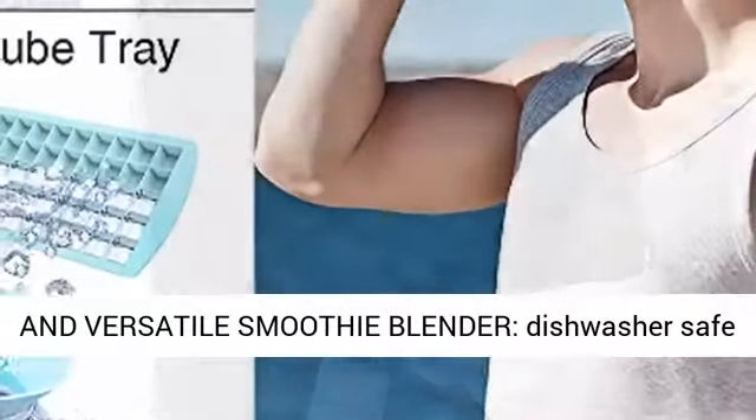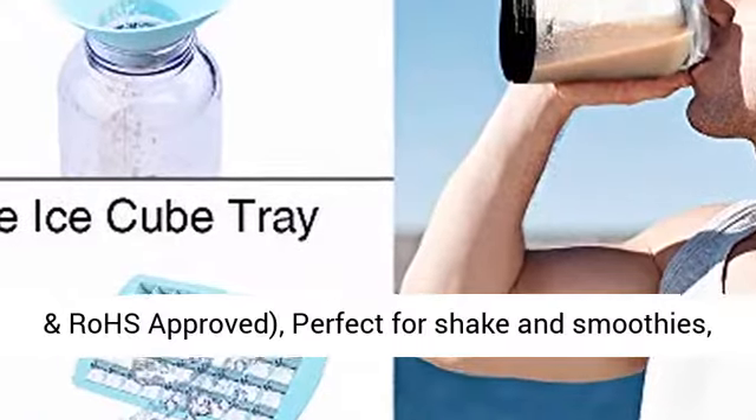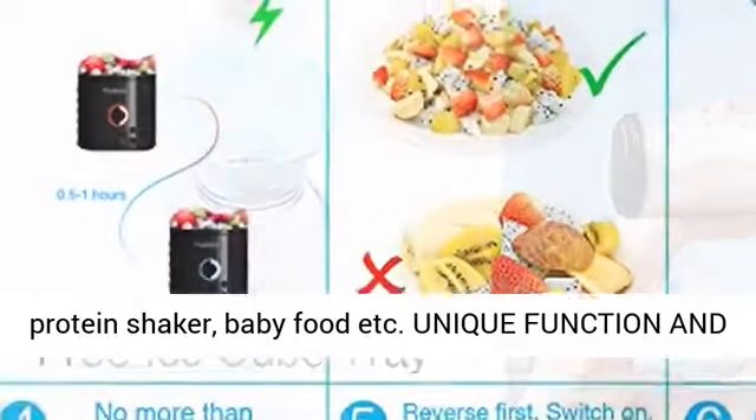Safe and Versatile Smoothie Blender. Dishwasher Safe To Go Cups, Food Grade Material, BPA Free, FDA and C&Rose Approved. Perfect for Shakes and Smoothies, Protein Shaker, Baby Food, etc.